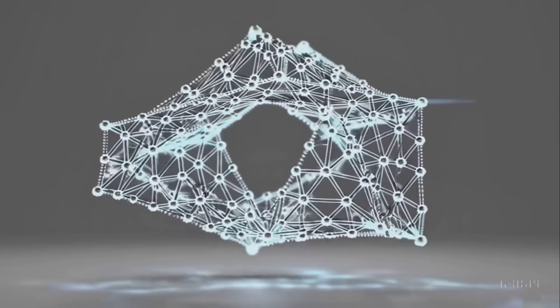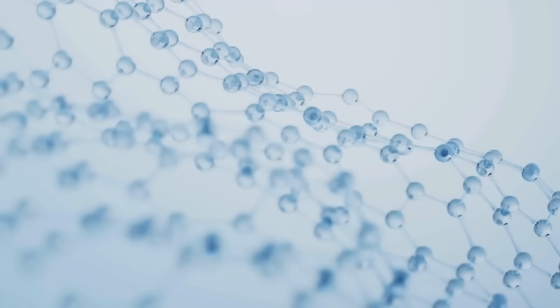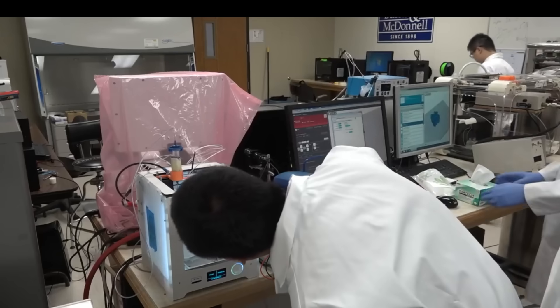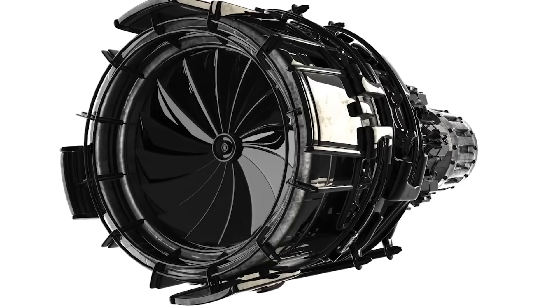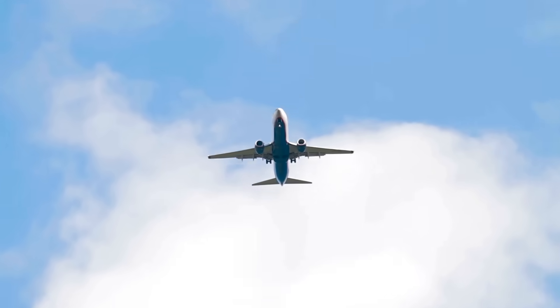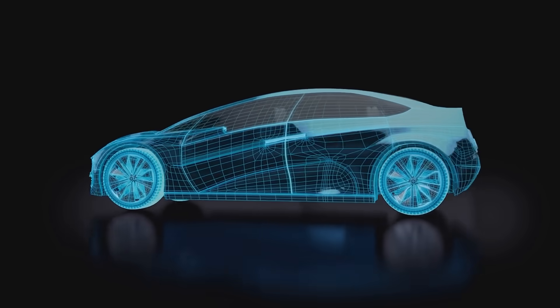Scientists have just used AI to design a new nanomaterial that shatters the limits of what's possible. It was created using machine learning and a 3D printer. We're talking about a material that's five times stronger than titanium while being incredibly lightweight — meaning lighter, stronger aircraft, fuel-efficient cars, and even more durable technology.